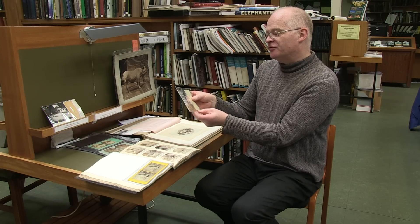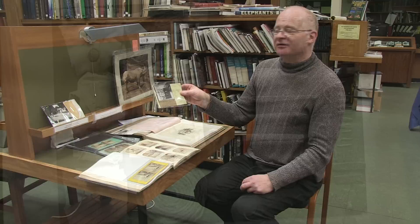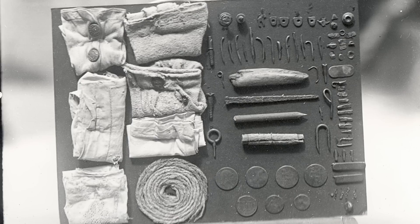And this is what must have been removed from an ostrich's stomach during the post-mortem. I think that those are some shirts in there. It obviously didn't do the ostrich any good.